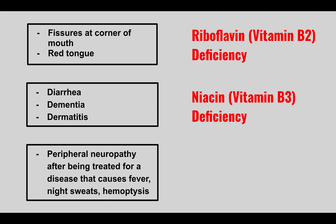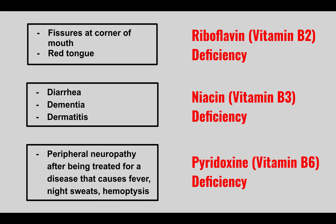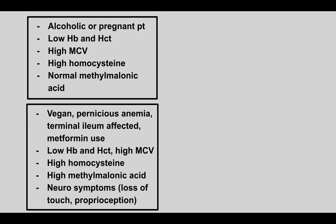A patient comes in with peripheral neuropathy after being treated for a disease causing fever, night sweats, and hemoptysis. This is pyridoxine (vitamin B6) deficiency. The symptoms of fever, night sweats, and hemoptysis should make you think of tuberculosis. A common treatment is isoniazid, which can cause B6 deficiency leading to peripheral neuropathy. We supplement vitamin B6 in patients on isoniazid to prevent this.